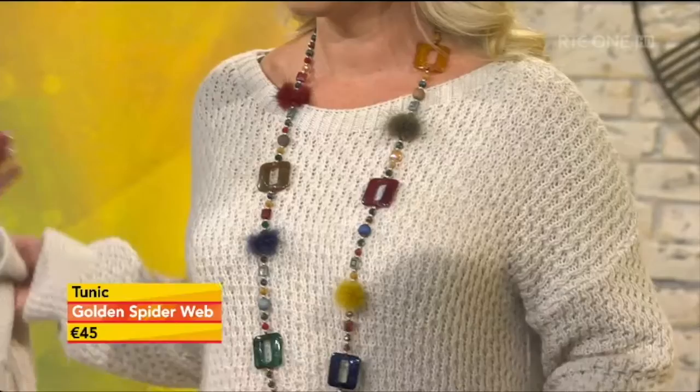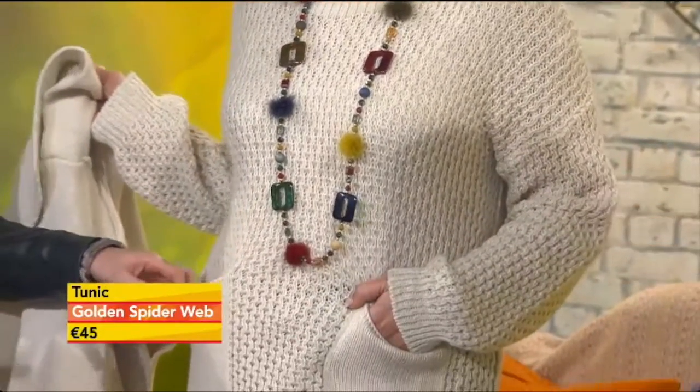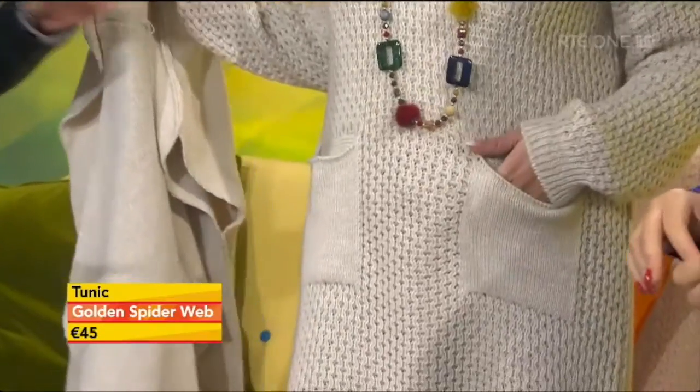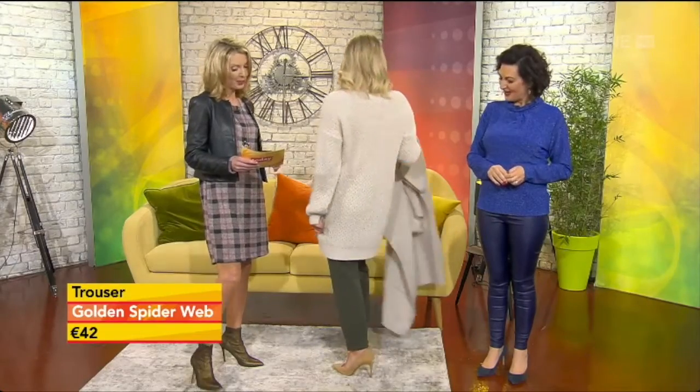It's a great throw-on-and-go piece. Inside here we've paired it with a very simple tunic knit, and this is one size fits all — approximately size 10 to 16 — so it's a very generous fit. Great for layering, and you can even wear this on its own with tights and boots.